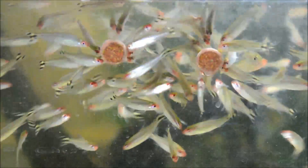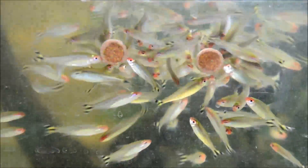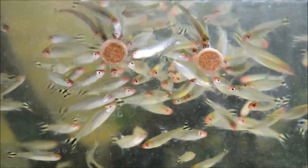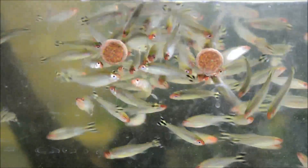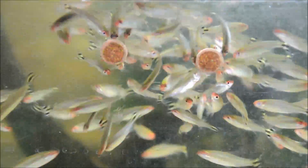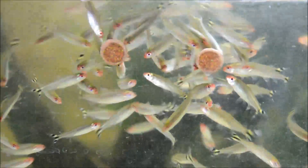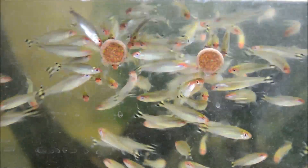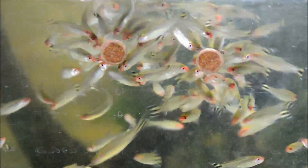Now these are Hemigramus bleheri, and it's going to be difficult to tell again because they're not staying still. Another interesting thing about Rummy Noses is that the red only shows up in good water quality. So if you need to do a water change, before these guys show any other symptoms of stress, that nose will wash out — which makes them sort of a signifier fish in a planted aquarium, something that I think is pretty cool.